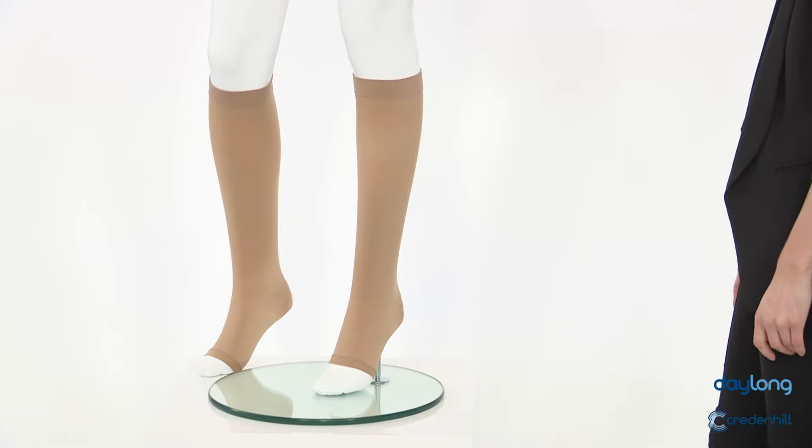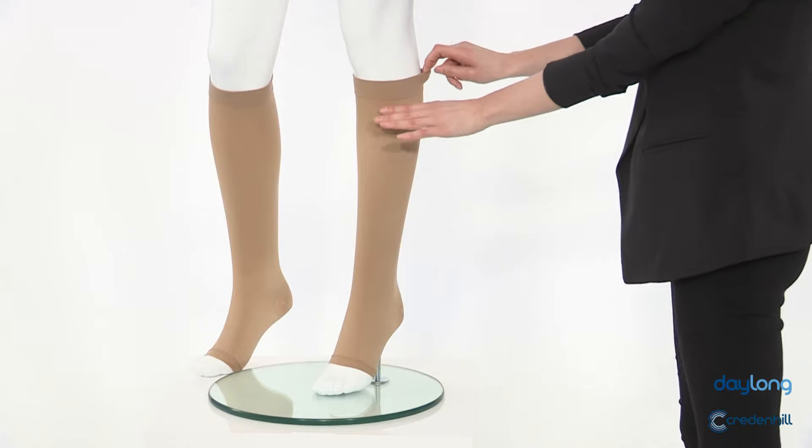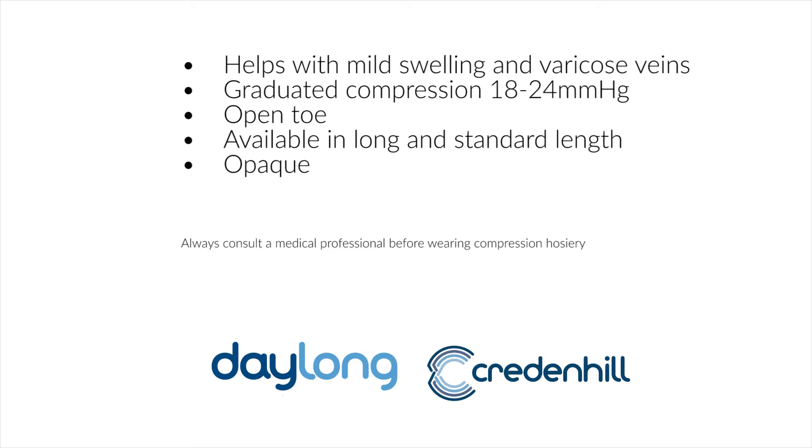These classic support stockings are open-toed for extra comfort, helped by the soft top grip. Available in long or standard lengths in natural colour. Also available in nylon fabric.